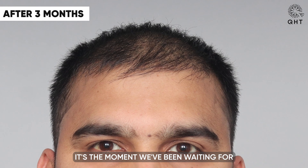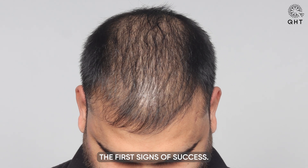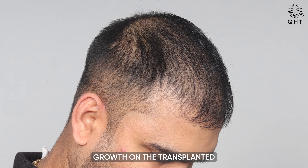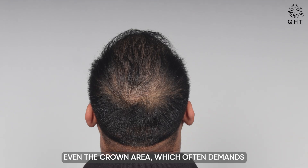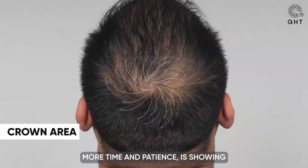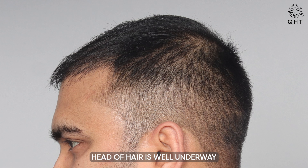It's the moment we have been waiting for. At the 3-month mark, our patient can finally see the first signs of success. Tiny hair growth on the transplanted scalp is a promising indicator that every graft is thriving in its new home. Even the crown area, which often demands more time and patience, is showing remarkable progress. The journey to a fuller head of hair is well underway.